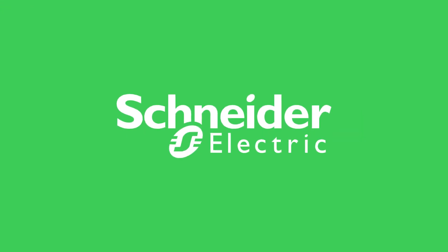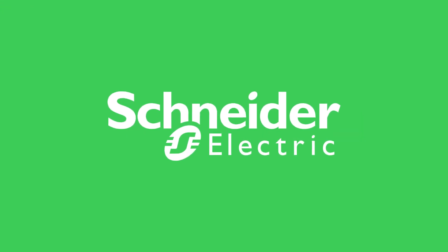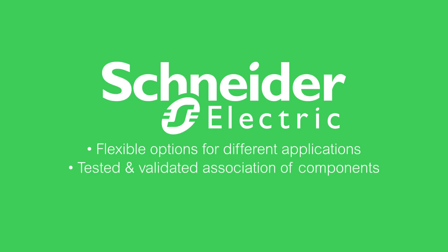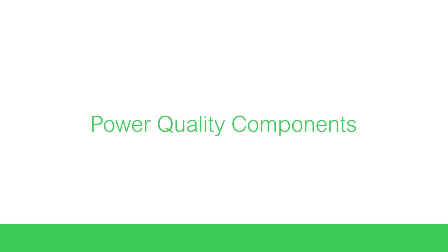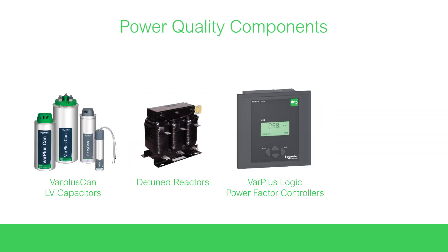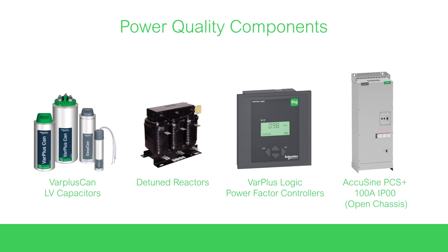Schneider Electric also manufactures the key components for these applications to bring flexible options for different applications, and a tested and validated association of components: VAR Plus CAN, detuned reactors, VAR Plus Logic, and AccuSign PCS Plus.